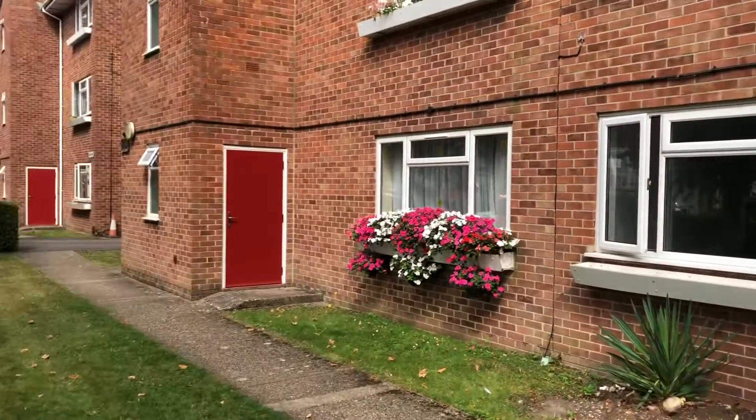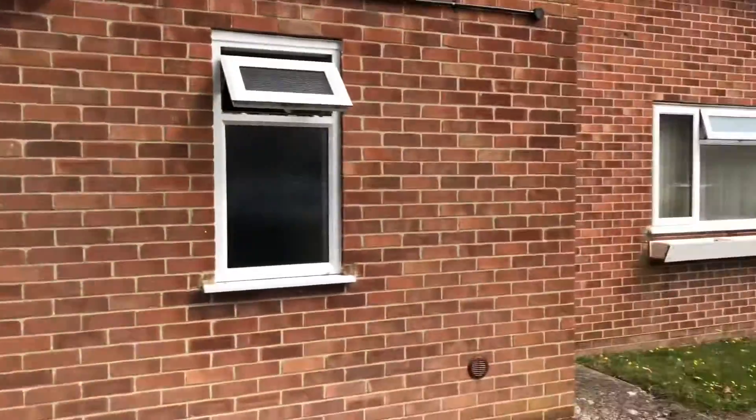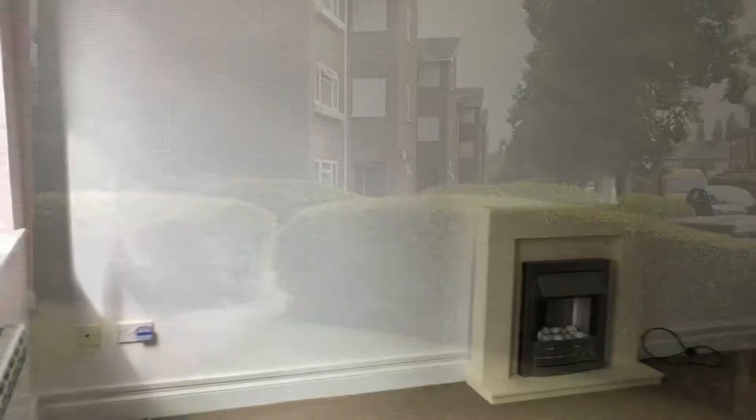Hi there, it's Lucy from Jones Robinson estate agents and I'm over at Grange Court in Newbury. Let's go take a look around. So here we have a ground-floor one-bedroom apartment, really good location, just close to the Newbury town centre.